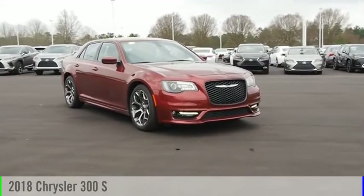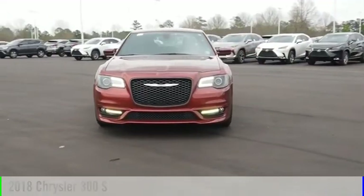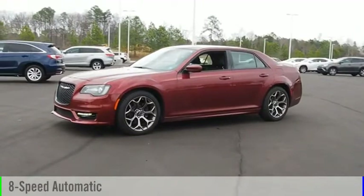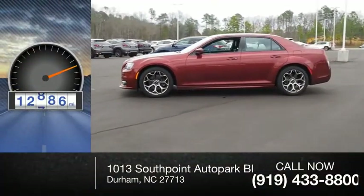Stop by and take a look at the 2018 300. This vehicle is powered by a rear-wheel drive eight-cylinder 5.7 liter engine and comes with an eight-speed automatic transmission. This vehicle has less than 15,000 miles.